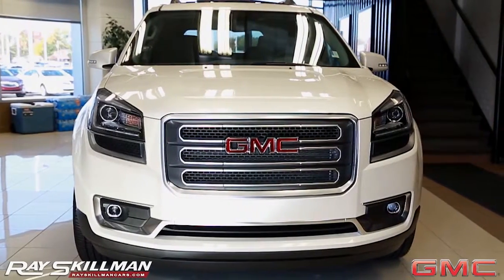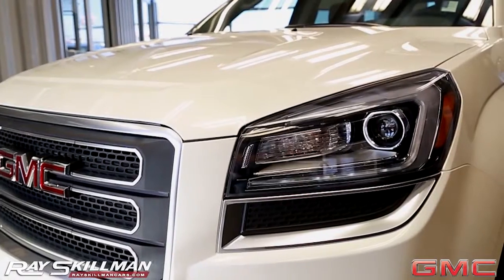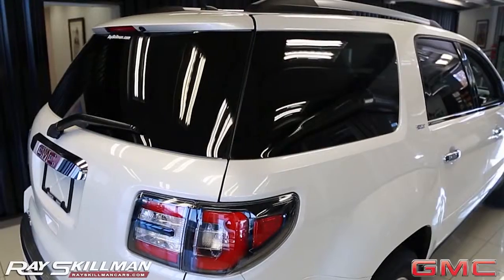On the outside, you'll notice the bold, distinctive grille, LED lighting, and a sleek wraparound rear window.